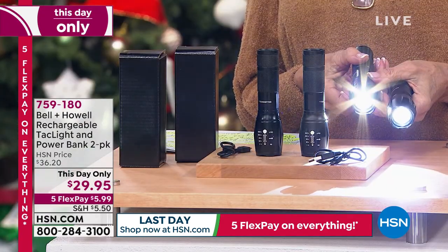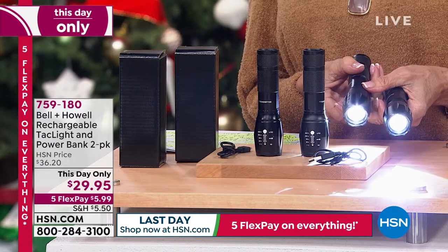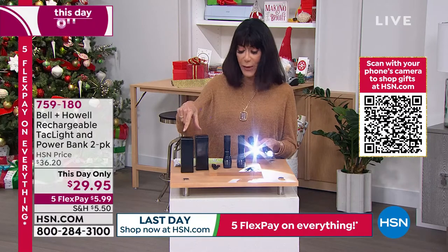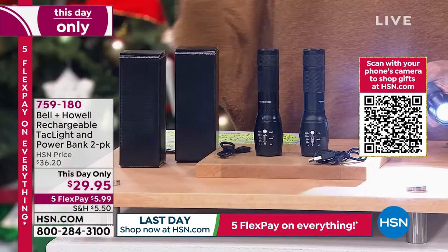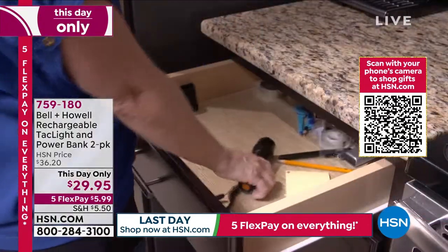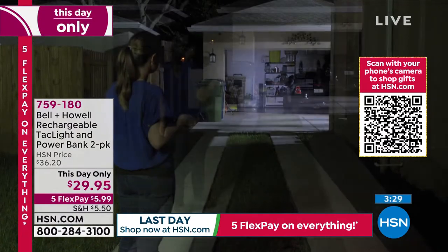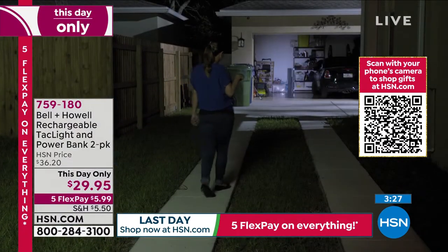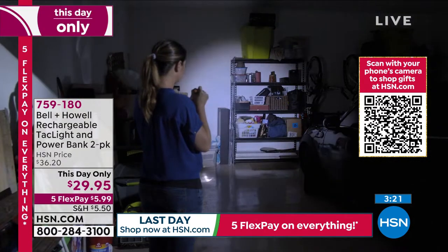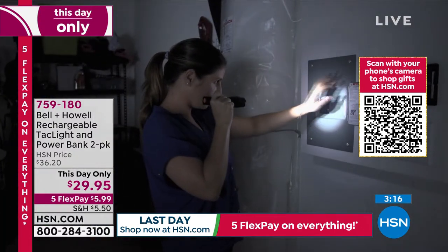We're down to the last of them — 1,800 — and that is for two of them. This is the only flashlight that is rechargeable. Not only is it frustrating that most flashlights need batteries, but so many need like six batteries, so you're spending a fortune. Nine times out of ten we don't think about the flashlight until we have to use it. You go to grab it and the batteries are dead. You don't have to worry about any of that. With the compact size of this, you put it anywhere.